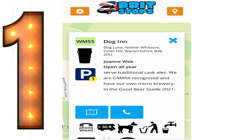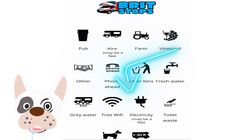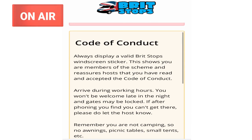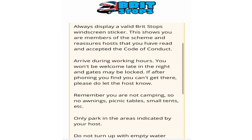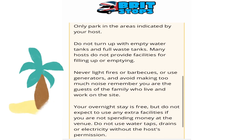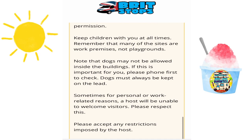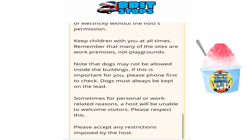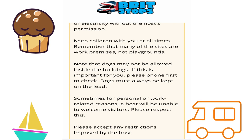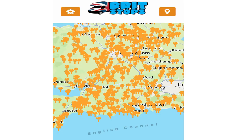One motorhome on that stop, so you won't have many fellow motorhomers to talk to. There are keys to all the symbols: phone ahead, rubbish, free Wi-Fi, dogs. There's also the code of conduct that Britstops recommend you follow — basically being respectful. You can get frequently asked questions, contact support, and they're on Facebook, Twitter, and Instagram.